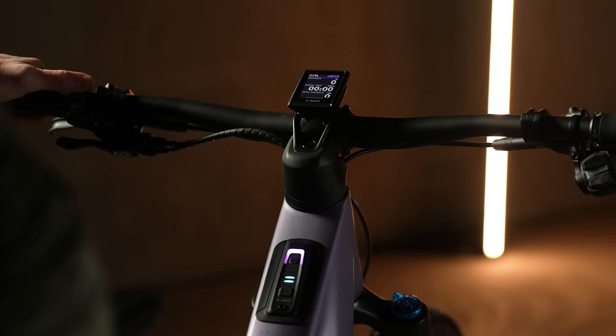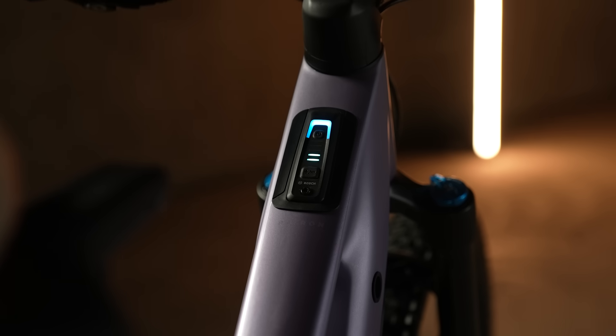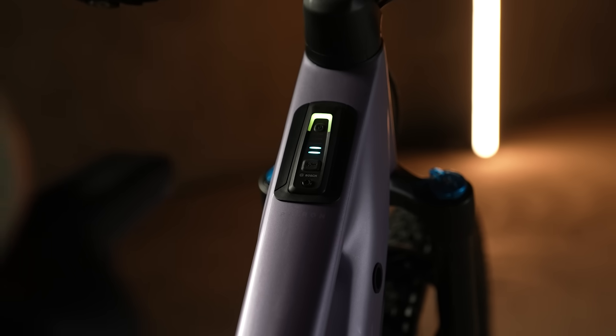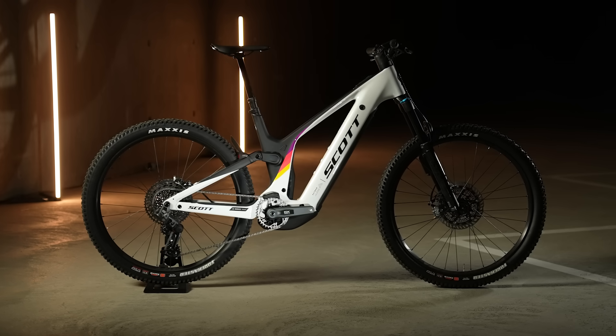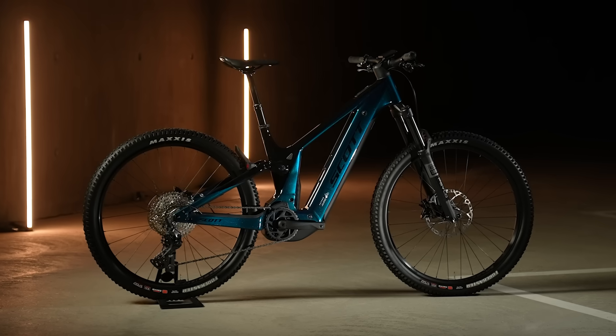The Patron 900 comes with a display on the handlebar that offers all the needed information for your ride. To make sure everyone finds their bike, we offer in total seven models on the Patron 900 with different colors and different specs.